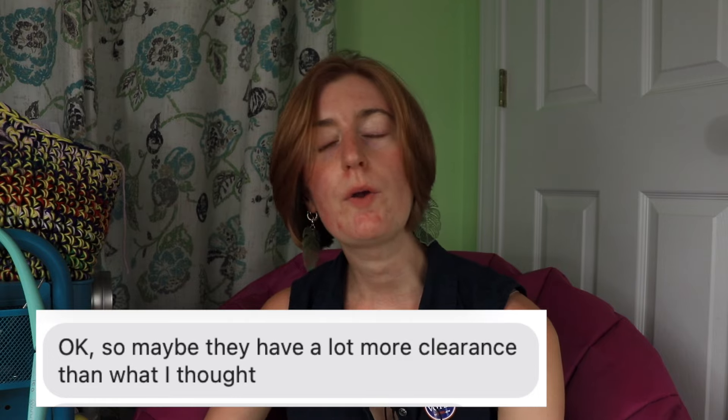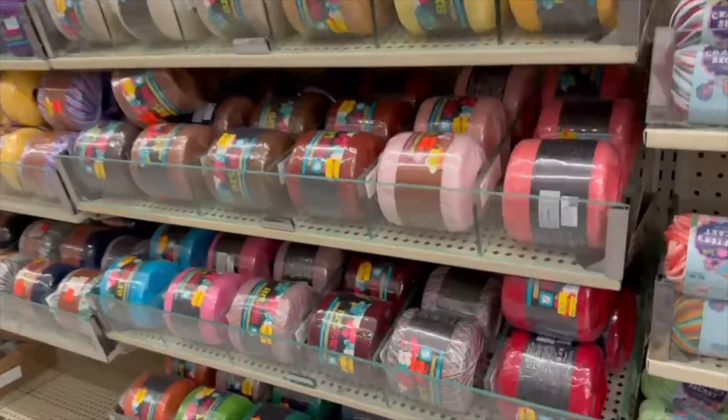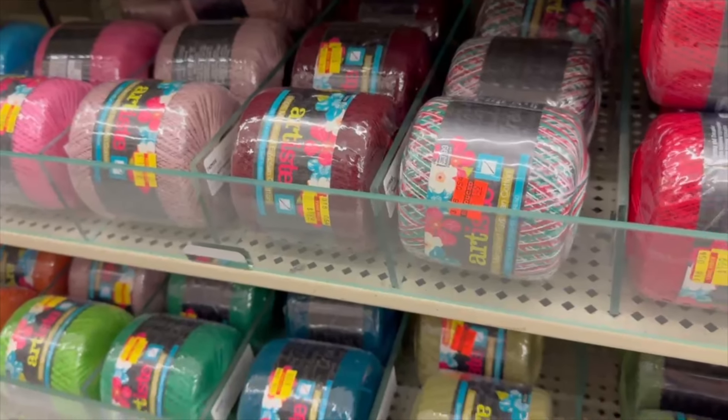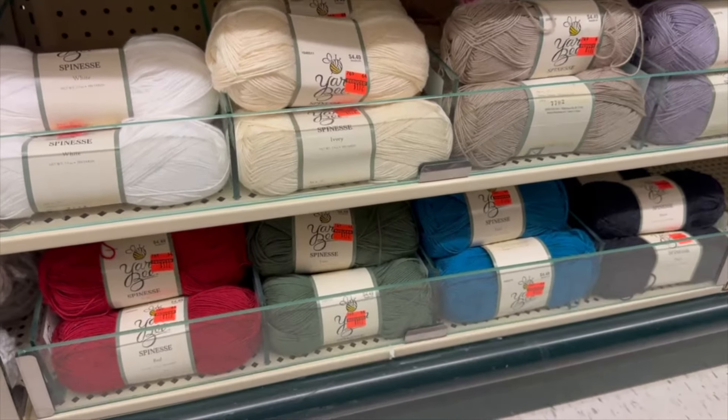At first my mom was like there's one type of yarn marked down and that's it, but then as she started looking she started finding more. So I was like, okay, the clearance is happening. After I got my hair cut today, my sister picked me up when she got off work and we hit up a Hobby Lobby further up in town, which was not the one my mom had been to. That Hobby Lobby literally had two things marked down — some crochet thread and some roving yarn, and that was it. I really can't tell if that place was just out of stock or if someone had already cleared other things out. So then we went to the Hobby Lobby closer that my mom had been to, and yes, found a lot of stuff on clearance. Having said that, there was far less on clearance this year than in past years.